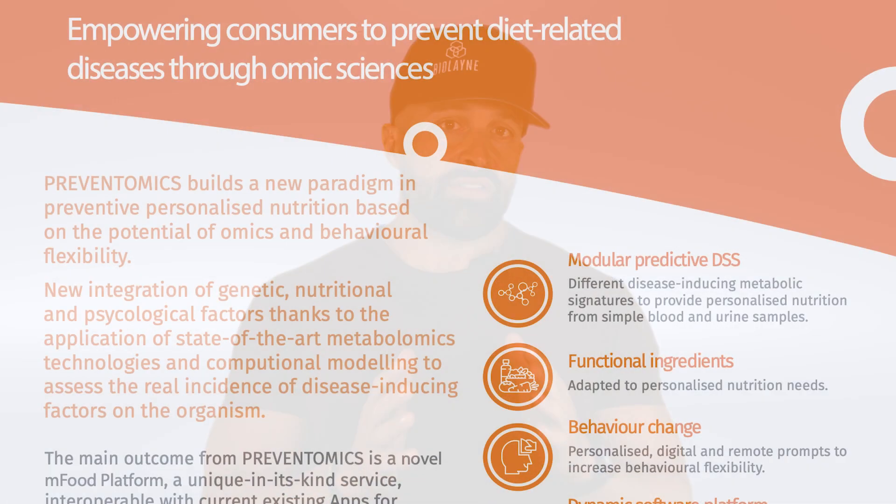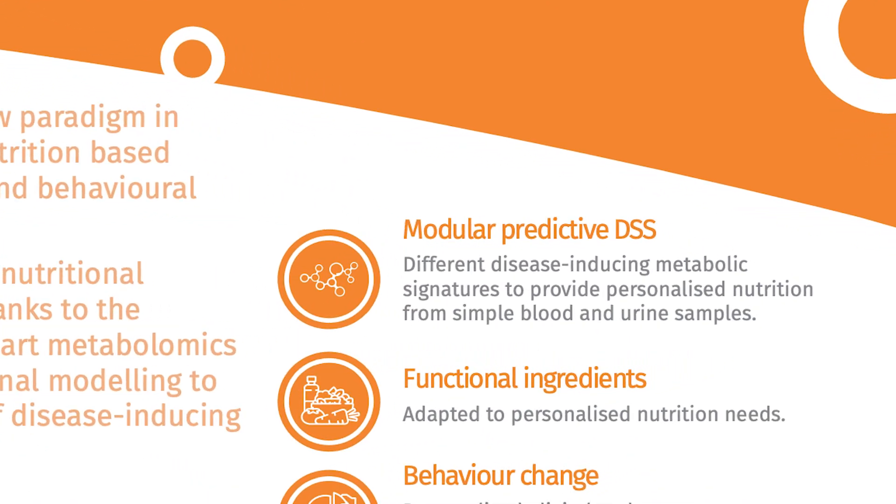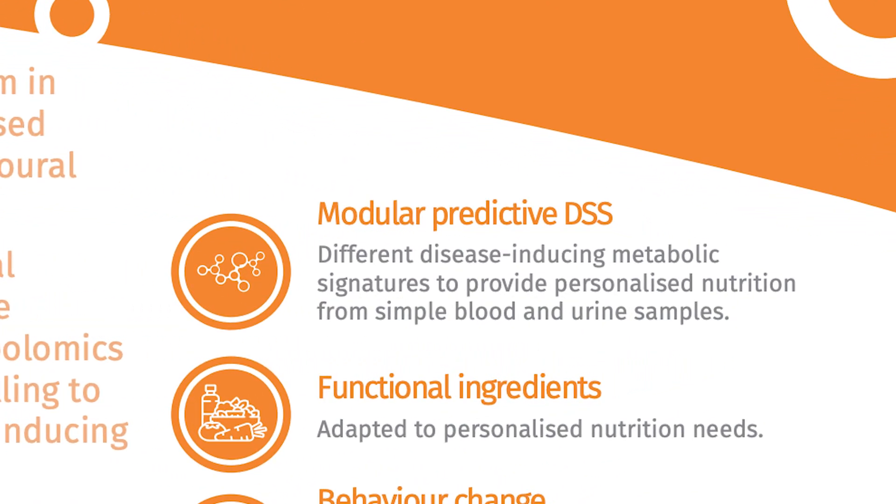Basically what they're looking at are markers of inflammation, insulin sensitivity, blood lipids — those sorts of things — as far as metabolites. They're also looking at genetic polymorphisms that could possibly affect how you metabolize different things. And thus many of these companies have claimed that they can provide you superior nutrition advice based on your genes and your metabolome.